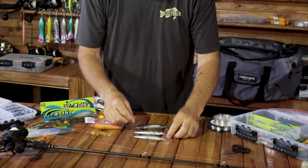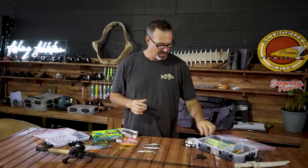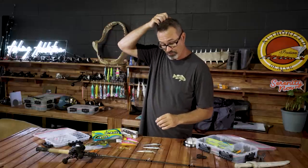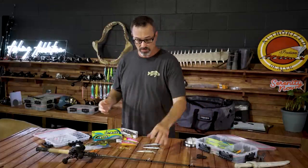These two are exactly the same — I love this color. It's a Duo Realist Jerkbait 100DR, a deep diver. This guy will get you down along that rock wall or against that snag very quickly.